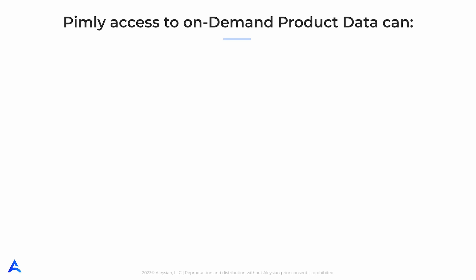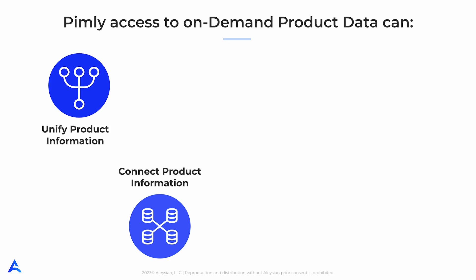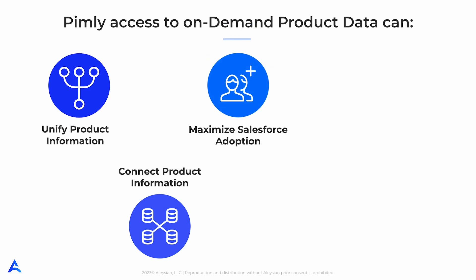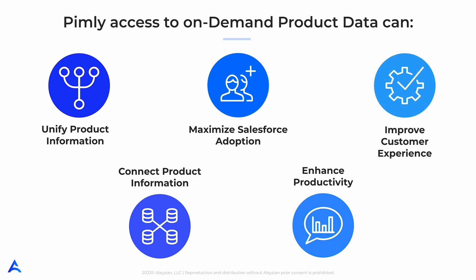Now that you've seen the power of Pimly, let's review how Pimly's access to data can significantly improve your team. Pimly unifies product information and creates one central source of truth by establishing a home for critical product data inside Salesforce. Pimly connects product information with the business regardless of location, time zone, or language. This minimizes the amount of time sales, marketing, and service users spend researching pertinent product information to help customers. Pimly increases Salesforce adoption and expands product audiences with approved product information and images easily accessible in the Salesforce org. Pimly enhances productivity — easy access to comprehensive product data can help your teams work more efficiently and effectively and eliminates the need to swivel between applications. And finally, Pimly improves customer experience. Detailed product data can help your team better understand customer needs and preferences, leading to a better overall customer experience and improved customer loyalty.